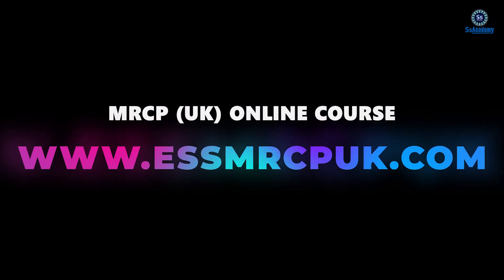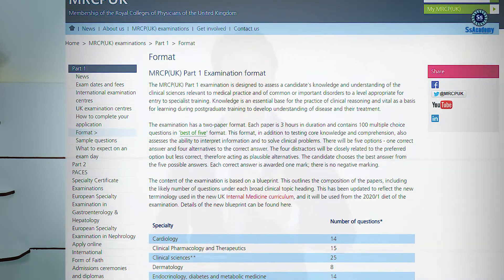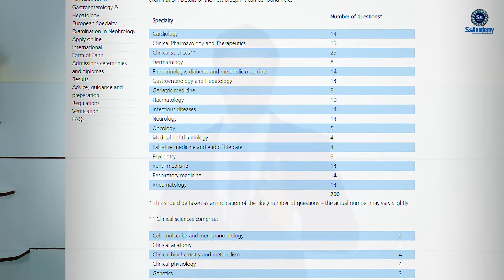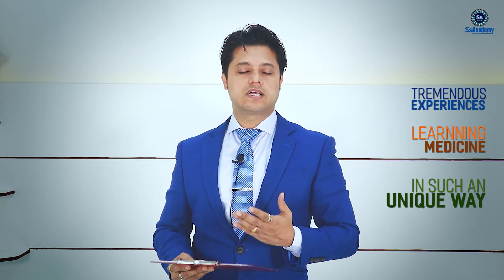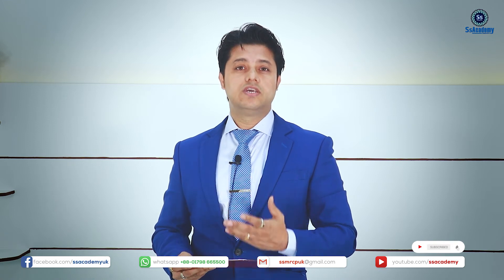The MRCP UK online course from SS Academy is one of the best courses available nowadays. Doctors are giving good feedback and achieving success in their first attempt. This course is always based on the Royal College of Physicians syllabus, and with the 2020 new formats, you'll get full coverage of new systems like geriatric medicine, palliative care, and oncology, all focused on the specific changes made by the Royal College of Physicians. Thank you very much.